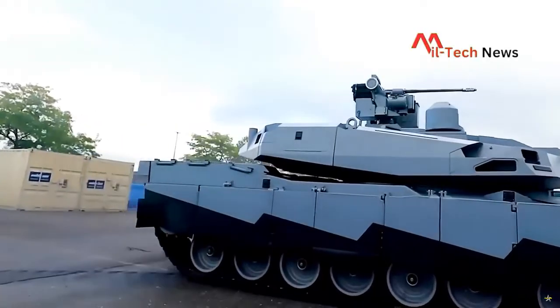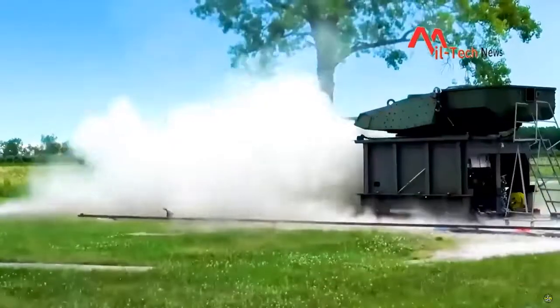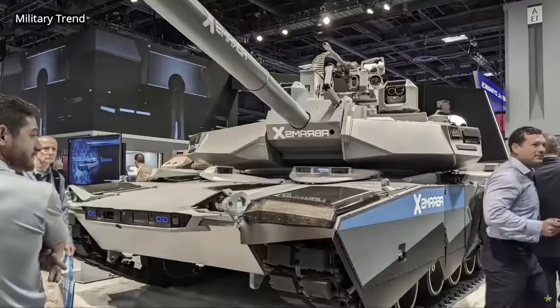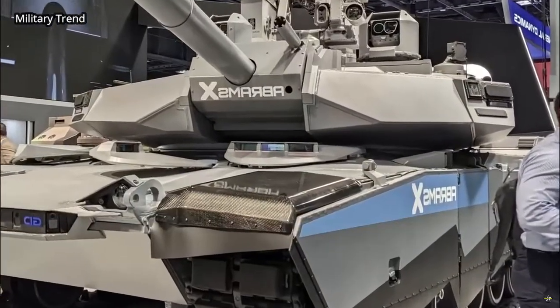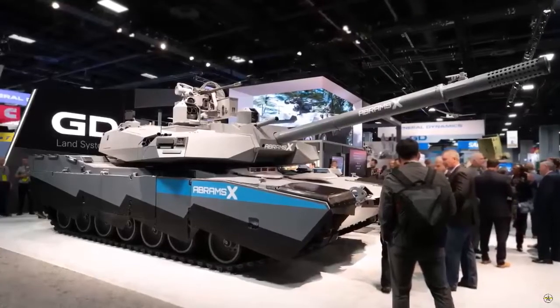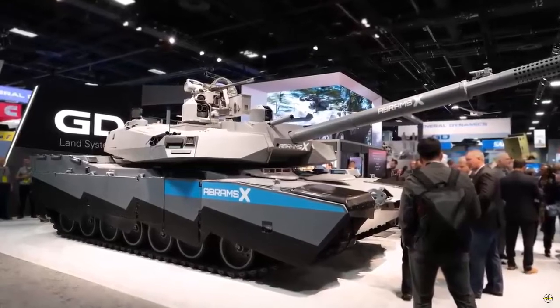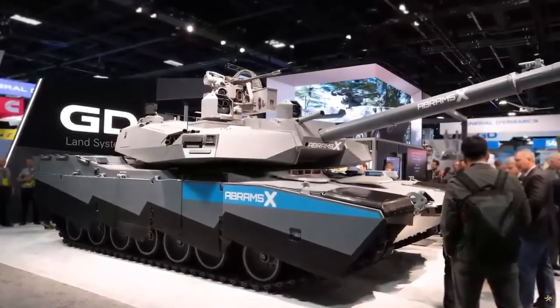Another major change to the Abrams X is the adoption of hybrid power, which combines an advanced Cummins diesel engine as the main power source with the addition of an electric battery in a parallel configuration. The battery supplies power in periods of low demand, such as stationary operation and silent watches, and offers exportable power, while the diesel engine drives the tank with available electricity to meet increased power requirements in periods of high demand.